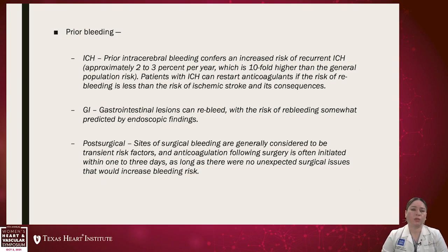Prior bleeding is another risk factor, specifically intracranial hemorrhage. Prior ICH confers an increased risk of recurrent intracranial hemorrhage of approximately 2–3% per year, about a ten-fold higher rate than the general population. Patients with prior intracranial hemorrhage can restart anticoagulation if the risk of re-bleeding is less than the risk of ischemic stroke and its consequences — this is where mechanical alternatives for stroke prevention like the Watchman or Lariat devices come into consideration.